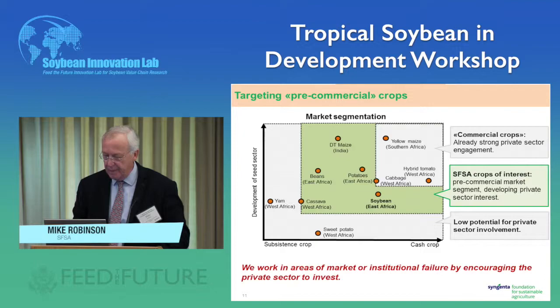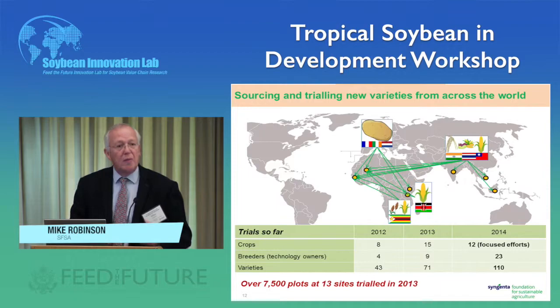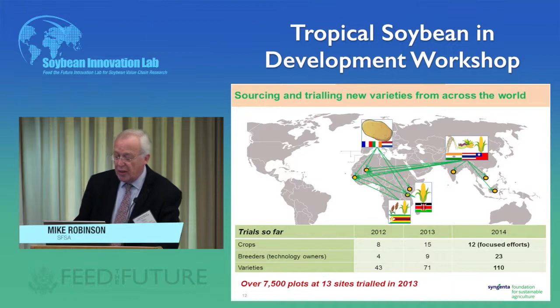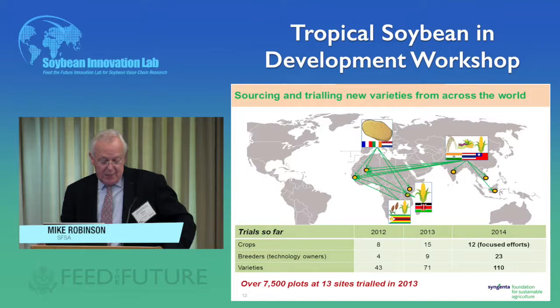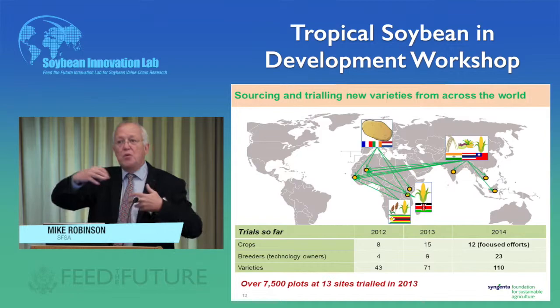Here are some examples of what we're doing over the last two to three years: technology transfer between South Asia and East and West Africa, and from Europe into Africa. We're focusing on a number of pre-commercial crops, and the number of trials we carry out each year is increasing — this year we'll probably be doing close to 12,000 to 13,000 different plots. There are 23 interested parties this year and 110 different varieties, showing a lot of demand for this approach to bring technology to the right place at the right time.